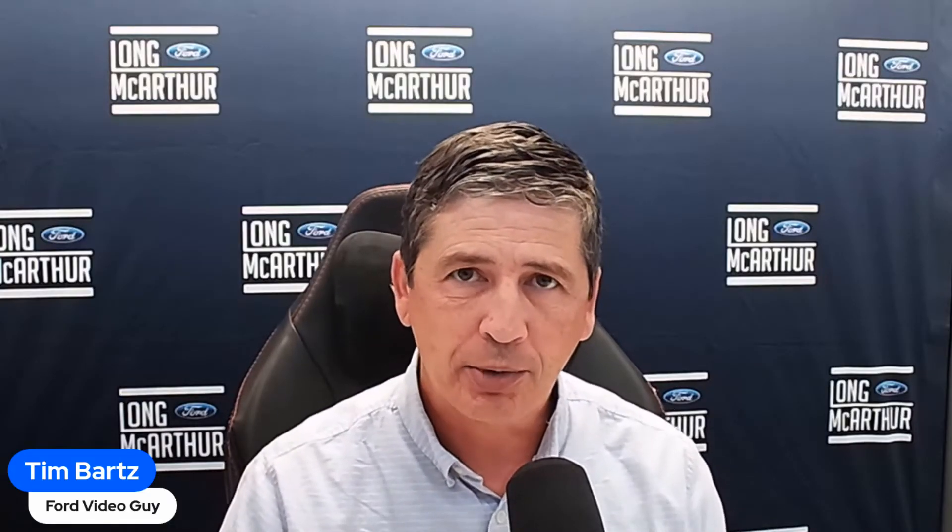Feel free to use the timestamps down below to move around and get the information you need. Order banks are open right now, so you can order a 2024 F-150 King Ranch edition — production starts late December or first of the year. We'll have some helpful tips when placing that order with your local dealer at the end of the video, and we're also taking orders, so check out our YouTube special at the end as well.